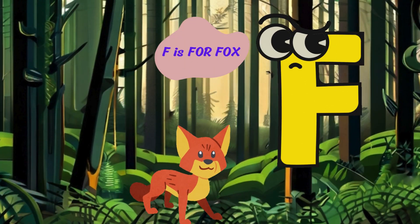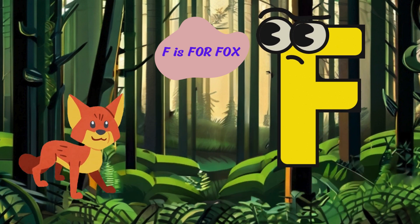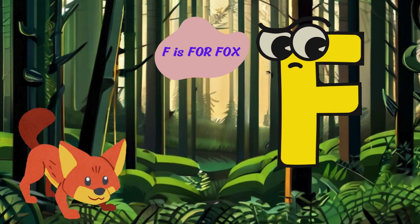F is for fox. Hello, I'm a fox with my bushy tail and sharp eyes. I'm clever and quick and I love to hunt for food in the forest.